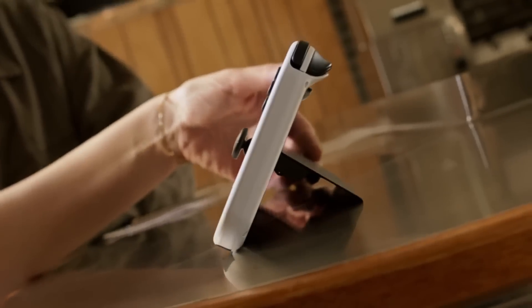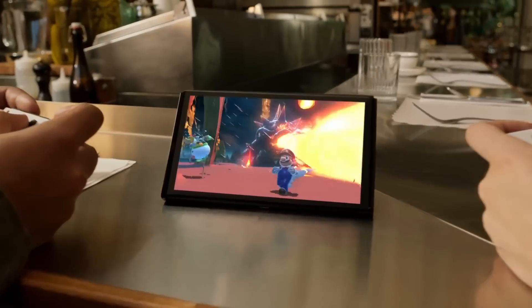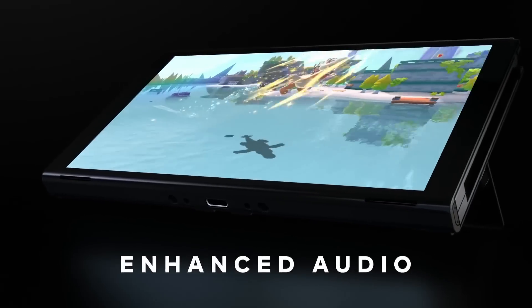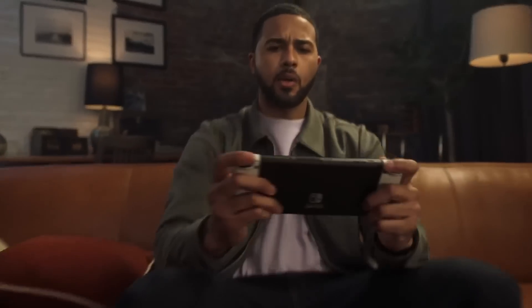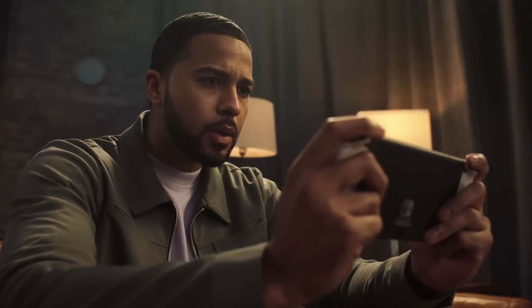One underrated improvement is to the handheld unit's built-in speakers. This is due to changes Nintendo has made to the housing design, which changes the sound balance between the left and right speakers. The effect is noticeable, even if I still prefer headphones when playing portably. And thank goodness all Switches finally support Bluetooth headphones after the last software update.